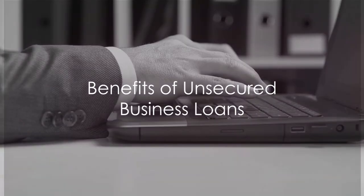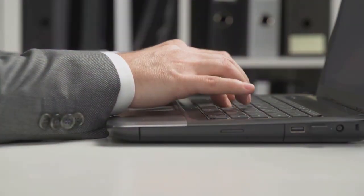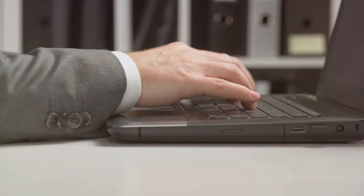Unsecured business loans offer numerous benefits. They provide quick access to funds, which can be critical for businesses facing cash flow issues or unexpected expenses. They also offer flexibility — you can use the funds for virtually any business need, from purchasing inventory and equipment to expanding your operations or even starting a new project.